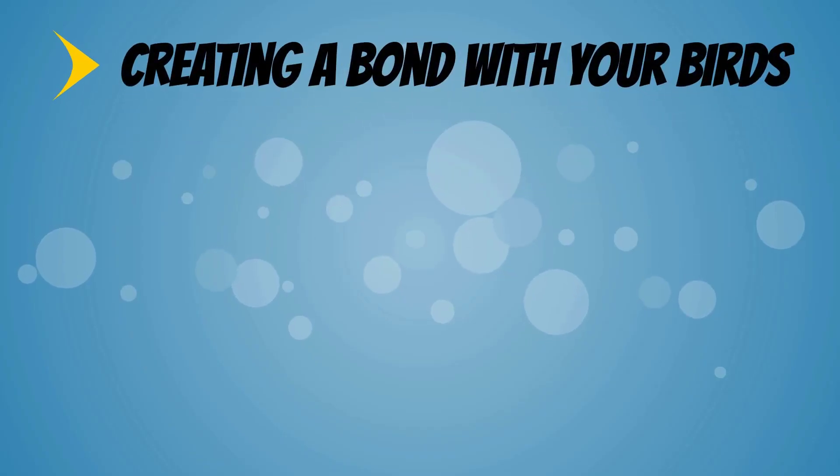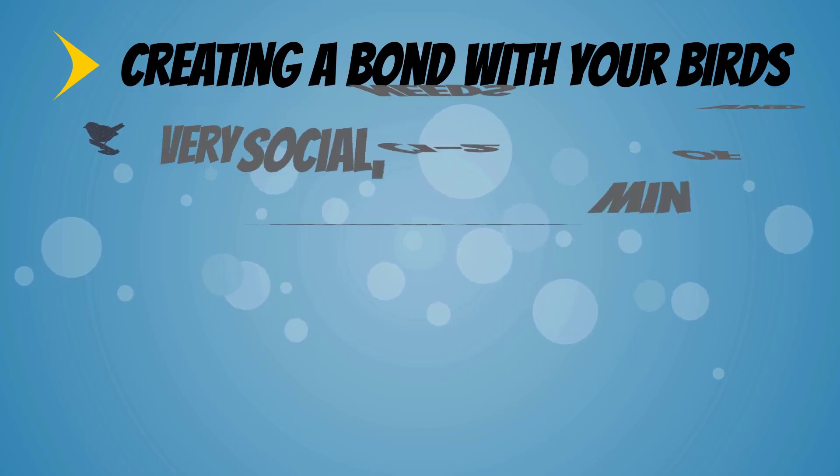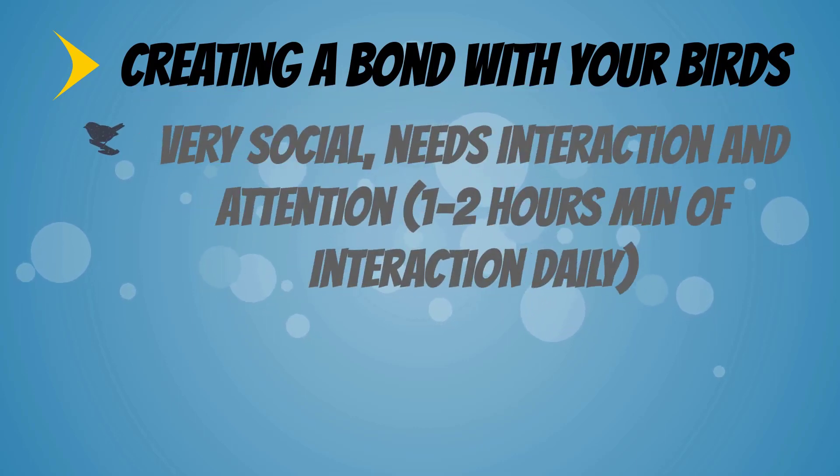Create a bond with your birds. They are very social and need interaction and attention — a minimum of one to two hours of interaction daily.